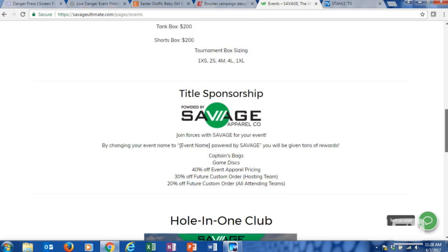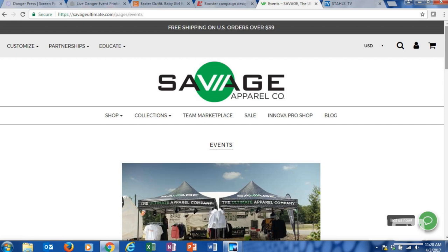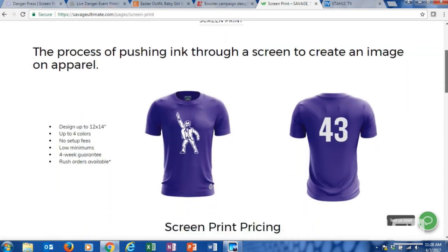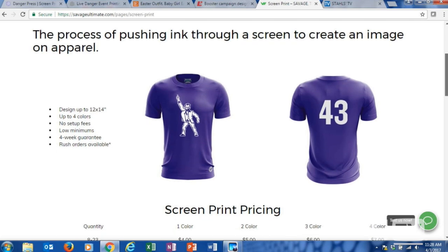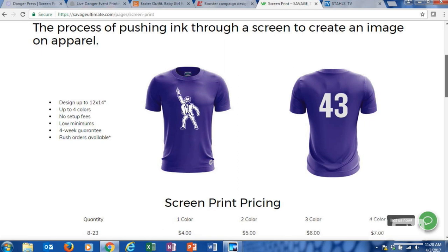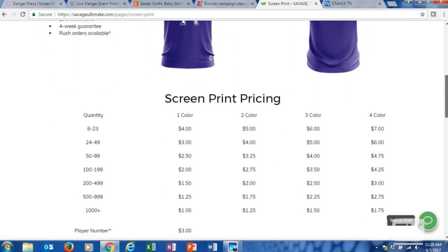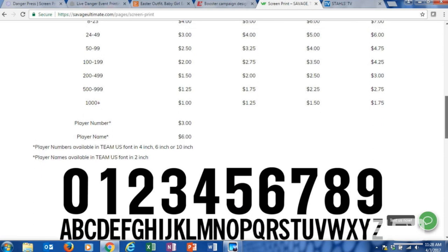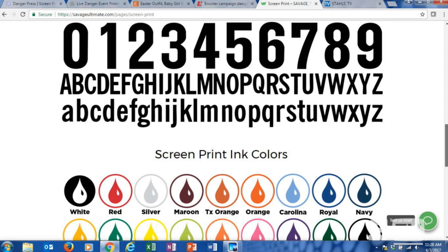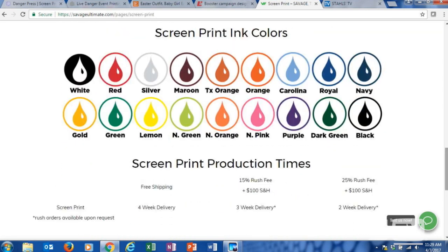Another thing Savage does in a more traditional decorating way is under the Customize tab under Screen Printing — in addition to screen printing the graphic on the front, they combine Stahls die-cut numbers to customize the back. They offer a name and number option: player number is $3, player name is $6. One of the really cool things they do is define their turnaround time — it's four weeks, but you can pay for rush fees.